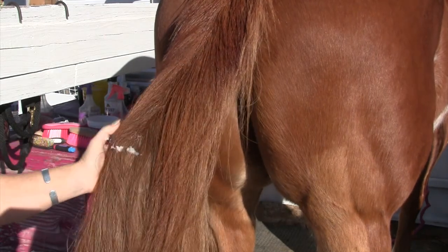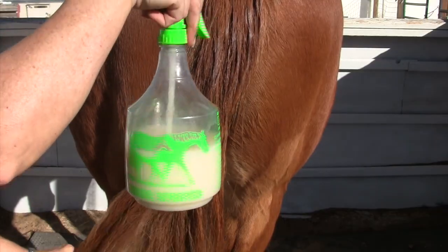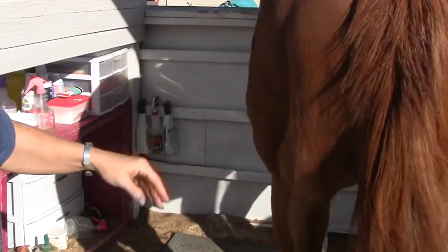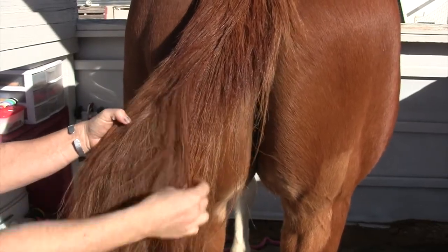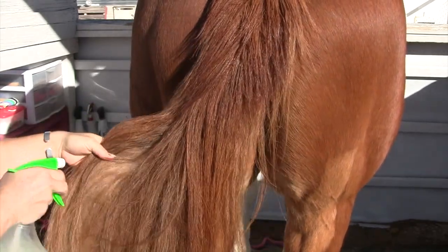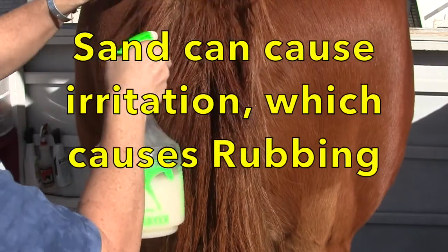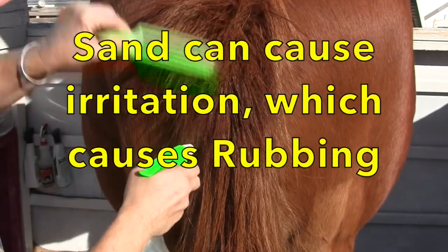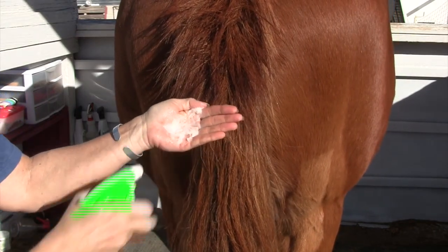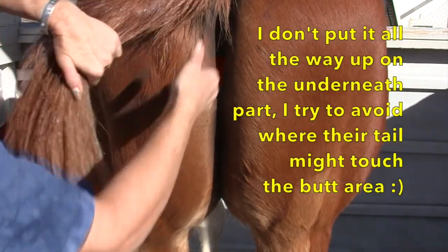I go back and try to find dry spots where it looks like they need a little moisture and work through it. What I like about this leave-in conditioner — my do-it-yourself formula — is that it moisturizes without being oily. Being in Nevada, we have so much sand, our horses don't have any grass, their pens are sand — and having something oily attracts the sand. This doesn't. It looks wet at first but dries within about two hours.